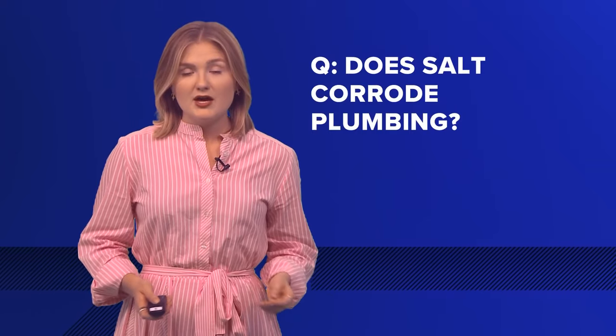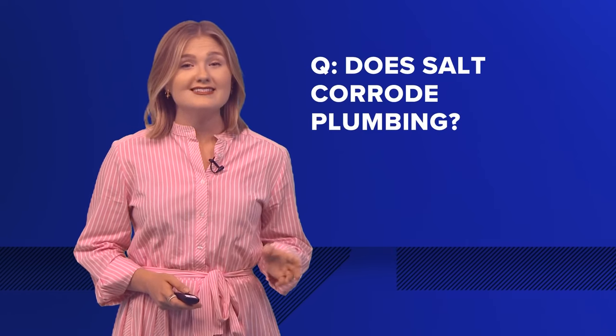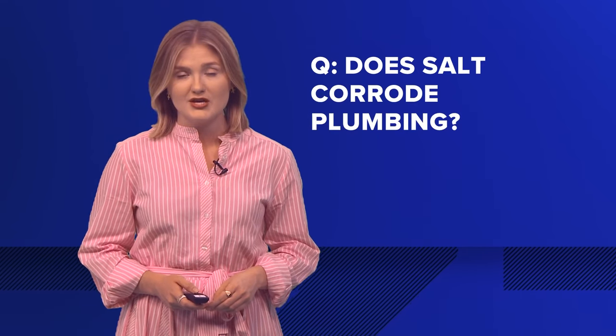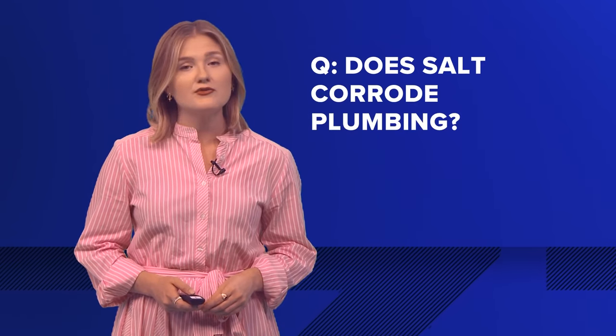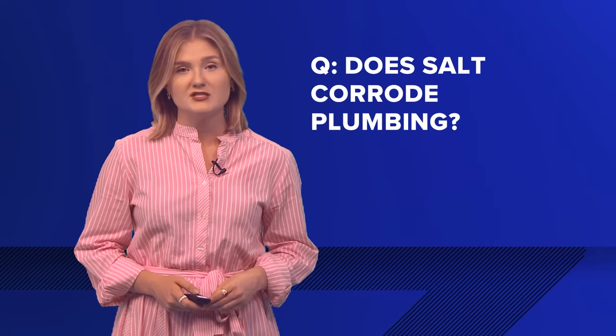Does salt corrode plumbing? According to the health department, over time, high levels of saltwater can cause damage to plumbing, appliances, cooling systems that use water, and water heaters. LDH recommends checking with your manufacturer, vendor, or service provider for more information on specific equipment.